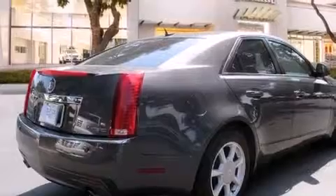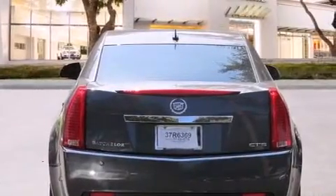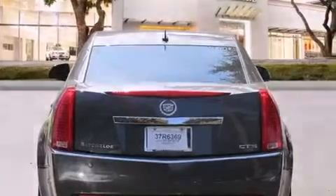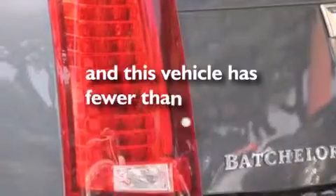Features include a low-tire pressure indicator, the memory package, cruise control, an in-dash CD changer, leather seats, side impact airbags, a power driver's seat, variable valve timing, 17-inch wheels, and this vehicle has less than 73,000 miles.